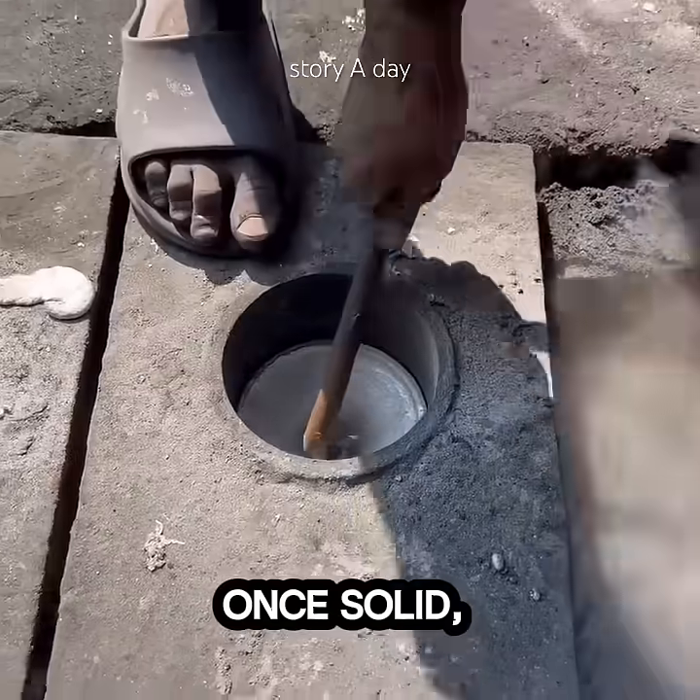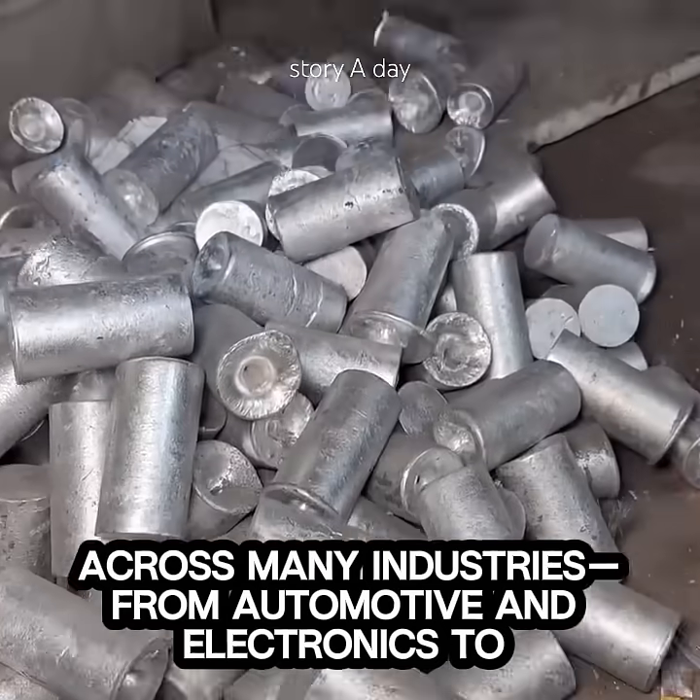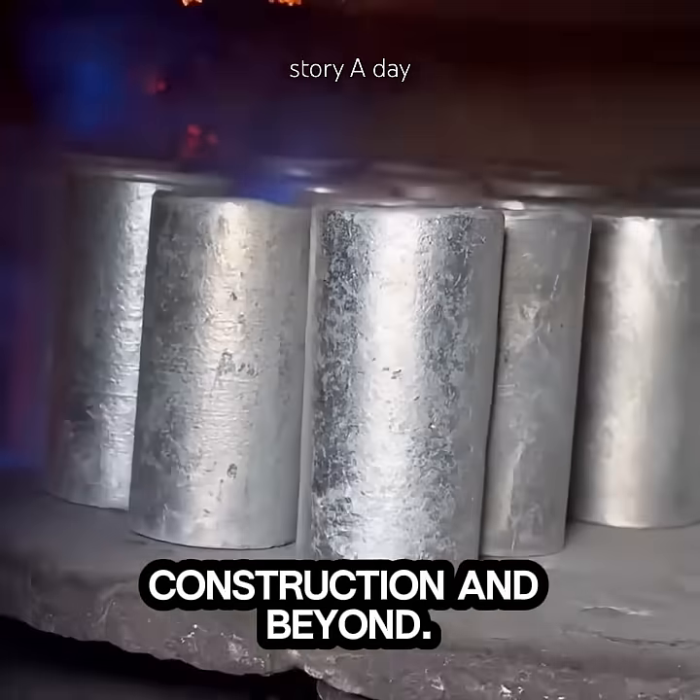Once solid, these ingots are ready to be used again across many industries — from automotive and electronics to construction and beyond.